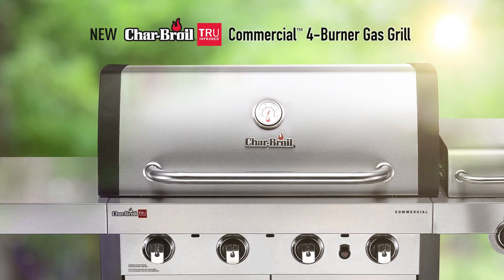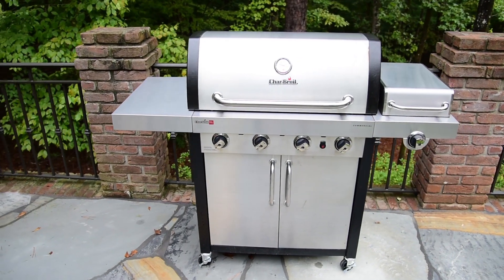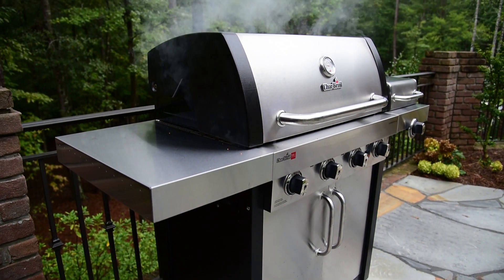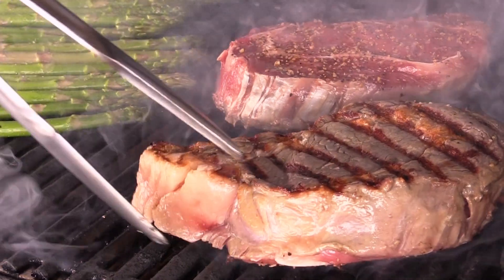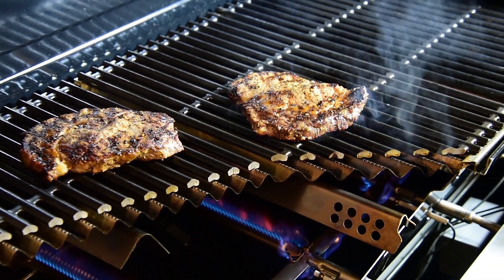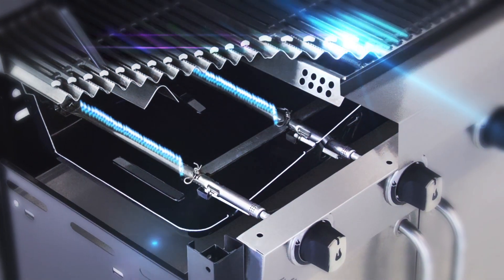The Char-Broil True Infrared Commercial Series Four Burner Gas Grill combines an innovative, high-performance cooking system with our widest range of features and delivers them in a rugged and durable package. Serve your friends and family food that's truly up to 50% juicier every time, and cooks faster and more consistently than traditional gas or charcoal grills — all thanks to Char-Broil's patented True Infrared Cooking System.